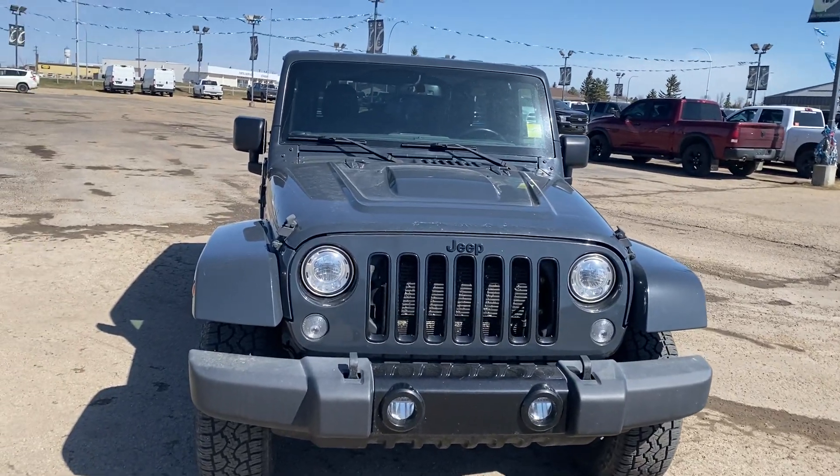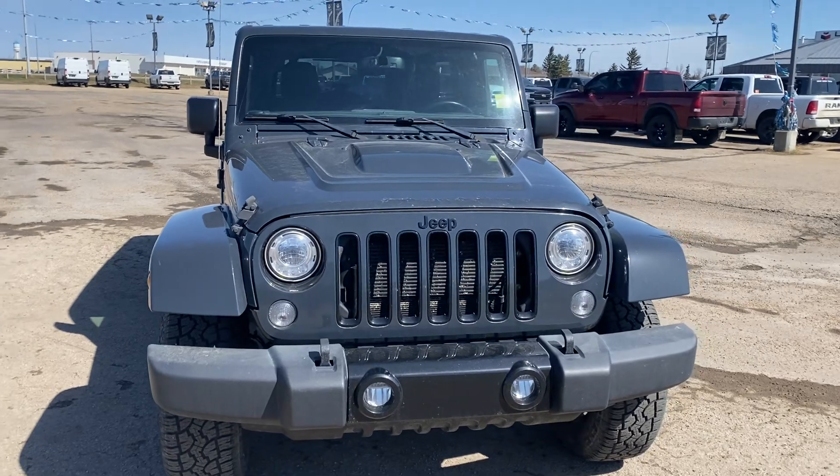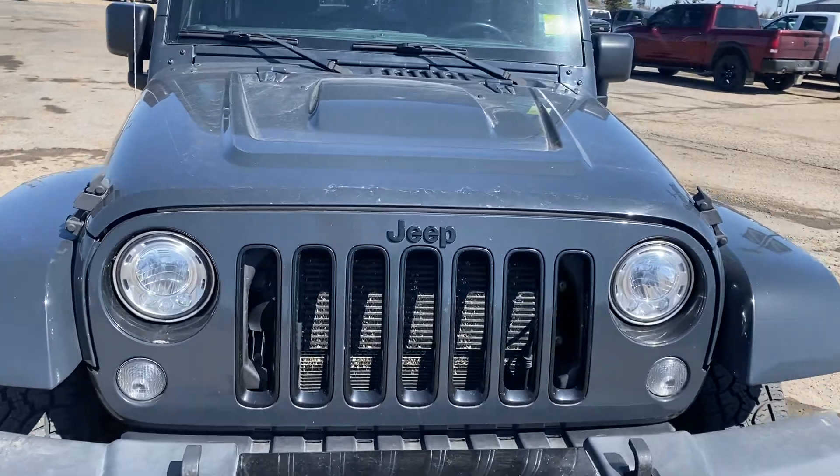Hello, this is Emerson at Legacy Dodge here in Metaskawin and I just wanted to take a quick video of this 2018 Jeep Wrangler that we have in stock here. Just wanted to show you the shape it's in.